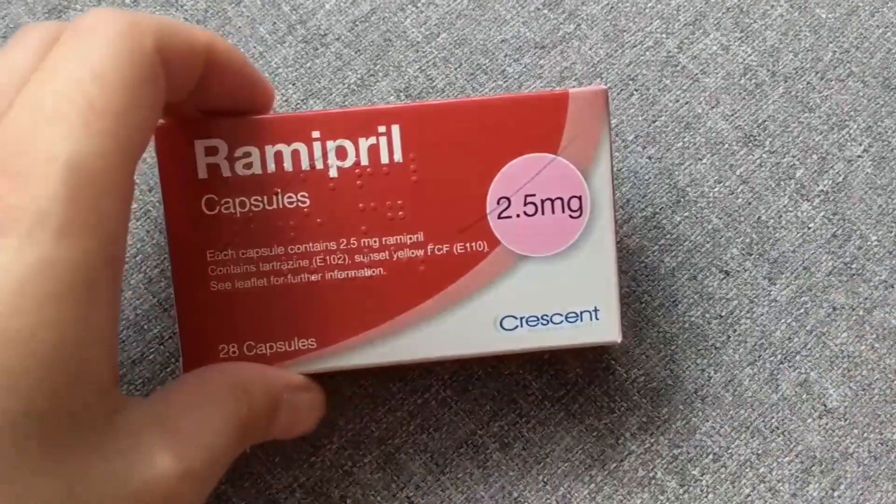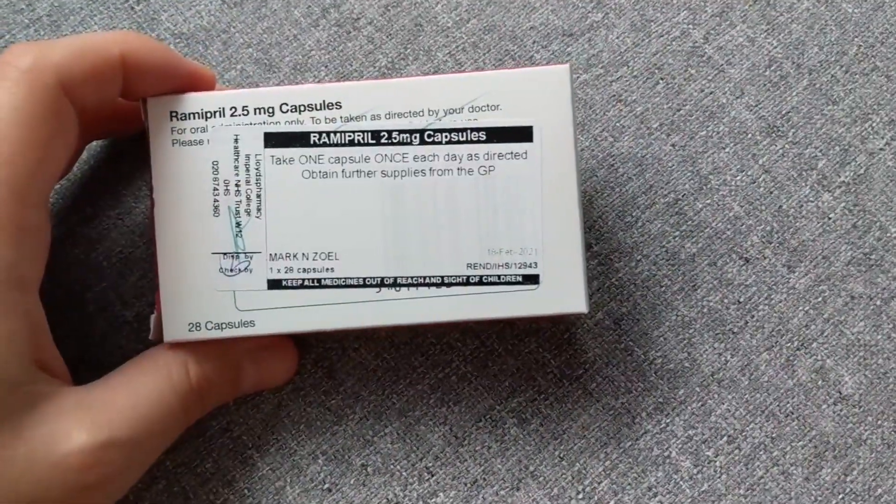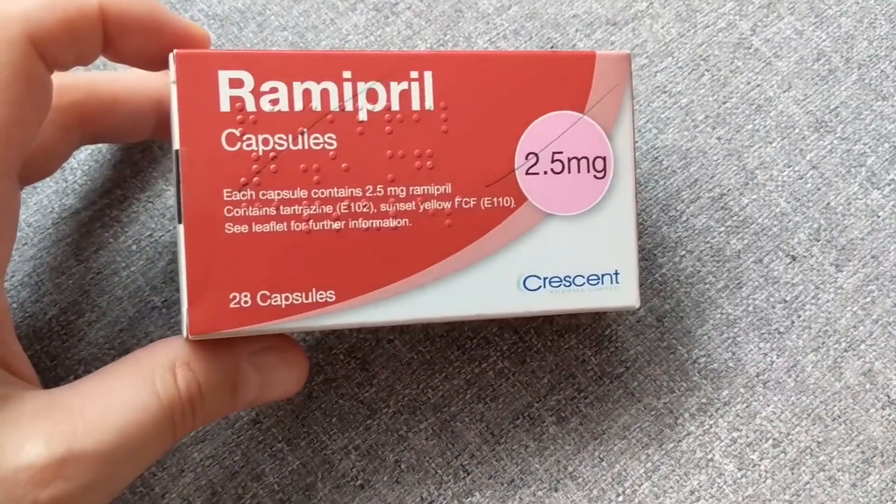To treat my high haemoglobin levels to begin with, they started me on a new tablet called Ramipril — I mentioned this in my last video about all the different tablets I'm taking. Ramipril is usually a blood pressure medication, but it also dampens the production of EPO in your kidneys. I was taking it for three or four weeks to see if it would reduce my EPO production. My haemoglobin levels must have been so high that they booked me in for a venisection before even checking, knowing I'd just have to have my blood removed anyway.